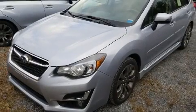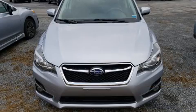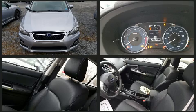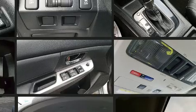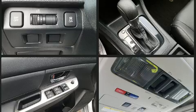Subaru ensures the safety and security of its passengers with equipment such as dual front impact airbags with occupant sensing airbag, front side impact airbags, a panic alarm, an emergency communication system, and four-wheel disc brakes with ABS. Brake Assist technology provides extra pressure when applying the brakes.